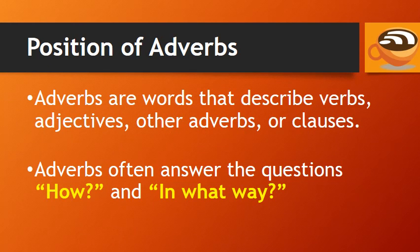Adverbs are words that describe verbs, adjectives, other adverbs, or clauses. Adverbs often answer the questions: how, and in what way.